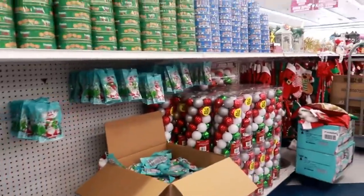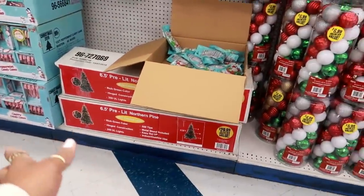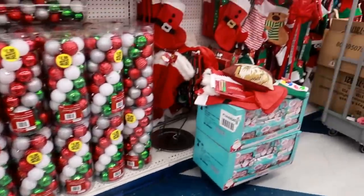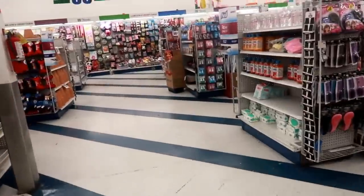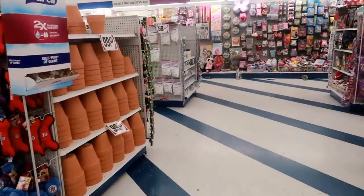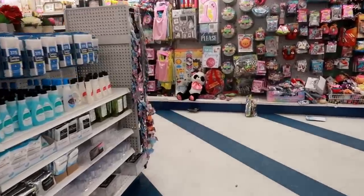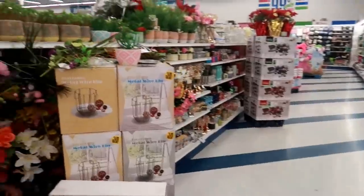They do still have a bunch of Christmas stuff, which is surprising - even the Christmas trees - because everything is 50% off, so you would get that tree for $15. Lots of stuff - pillows, everything. Now that I'm done looking at the Valentine's Day stuff, I'm gonna go on this last row and see if they have anything in the home decor section. This is like my favorite, my other favorite area, before I get out of here.